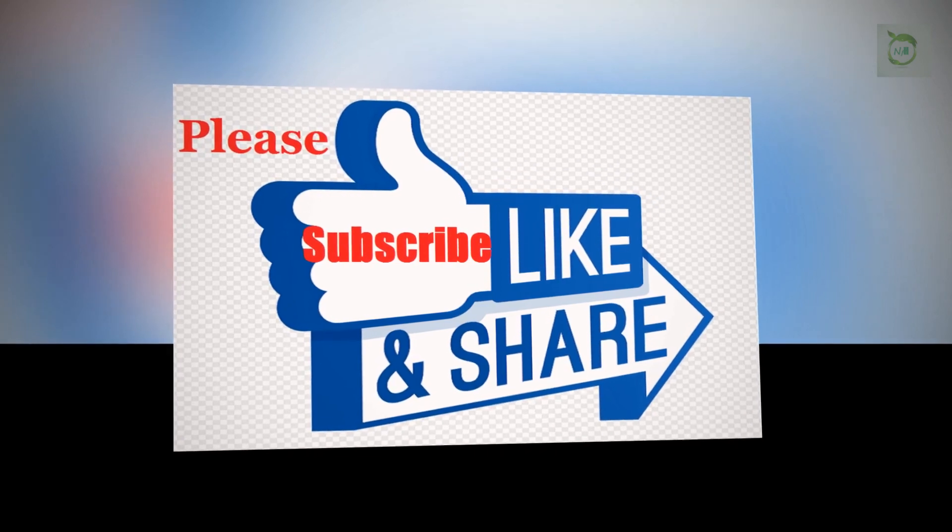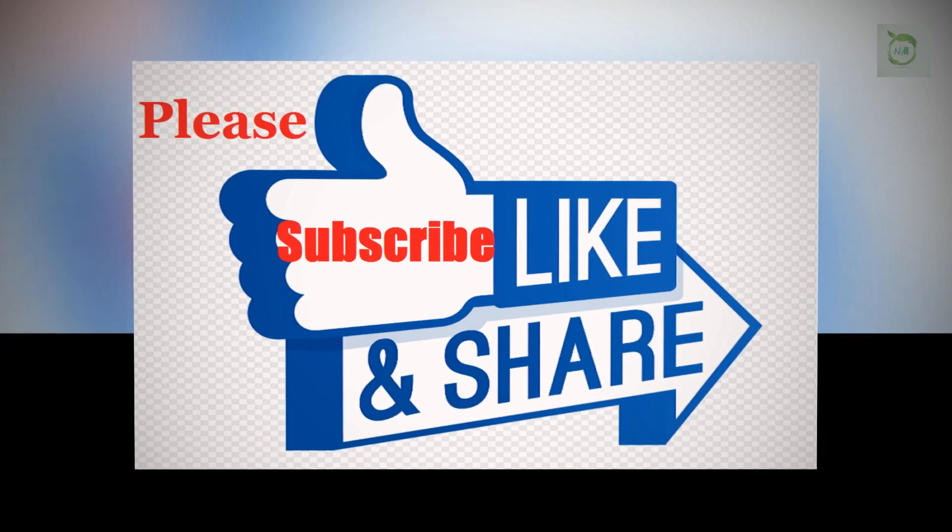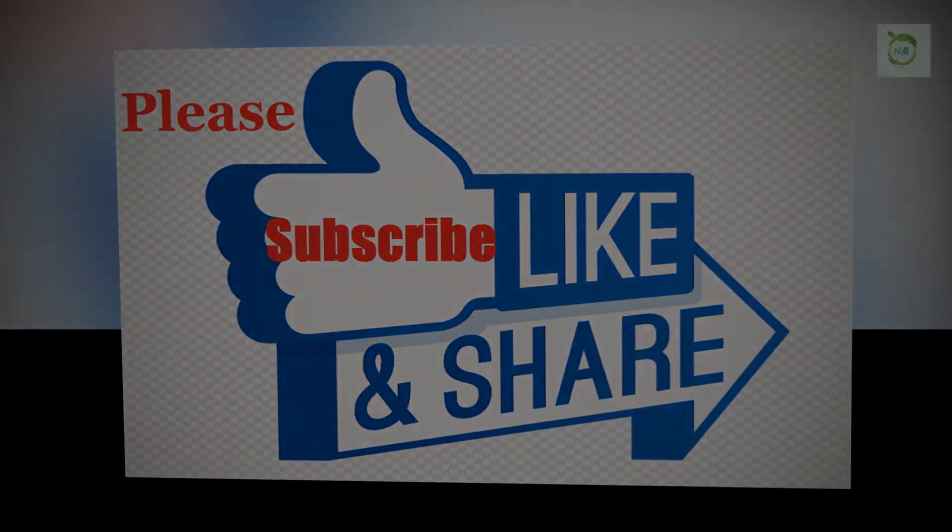Thanks for watching. Give it a thumbs up and share it with your friends. Please don't forget to subscribe, and please stay tuned for more.